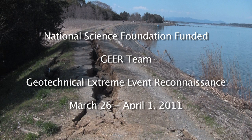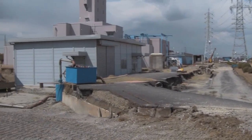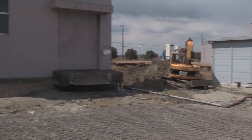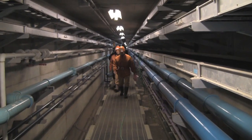Hi, I'm Scott Ashford with Oregon State University, and I was part of the advanced team with GEAR, performing a reconnaissance of the March 2011 Japan earthquake. This first set of films that we see here is from a water treatment facility outside of Kamizu, Japan. This water treatment facility normally provides water for about 20,000 people, and it was put out of commission as a result of the earthquake.